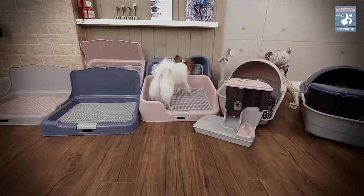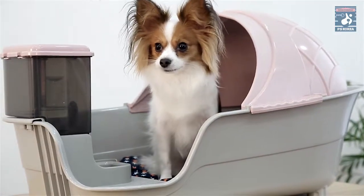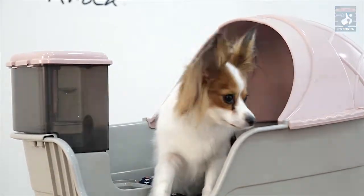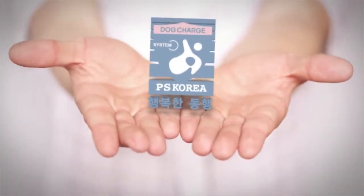Dogs — companion animals — are our lifelong partners. Now it seems that you've done enough for your dog. PS Korea Company Limited.